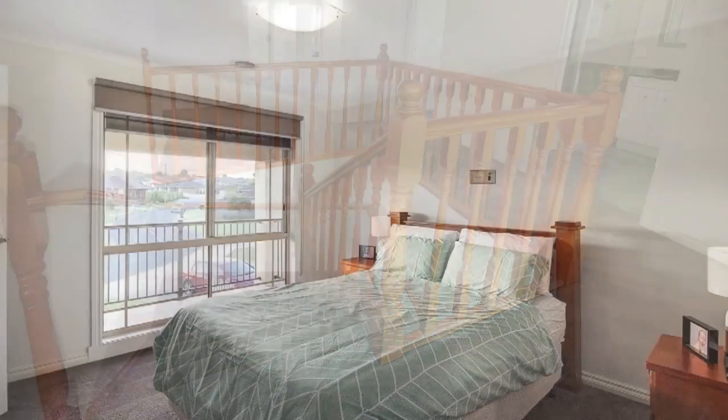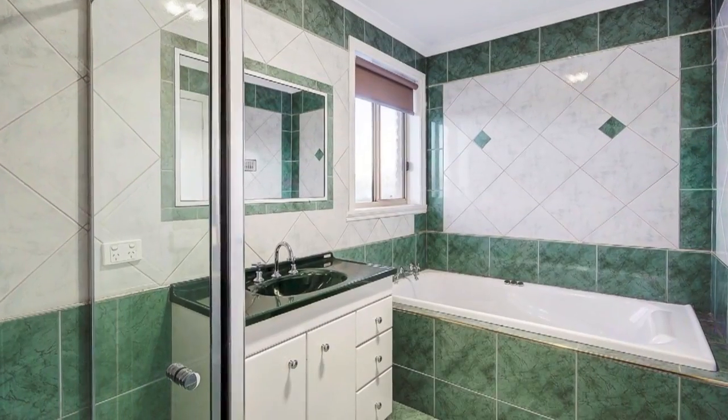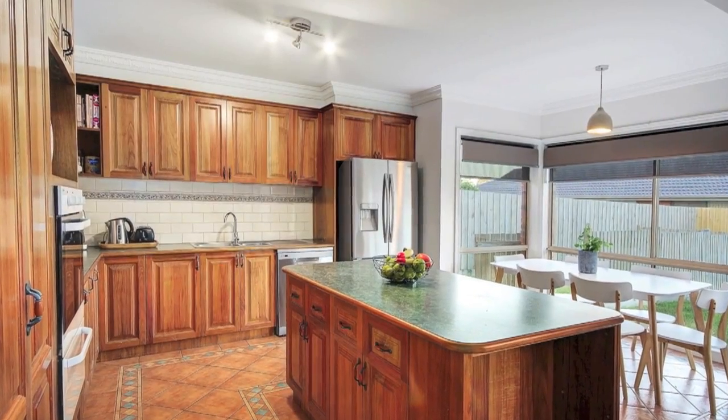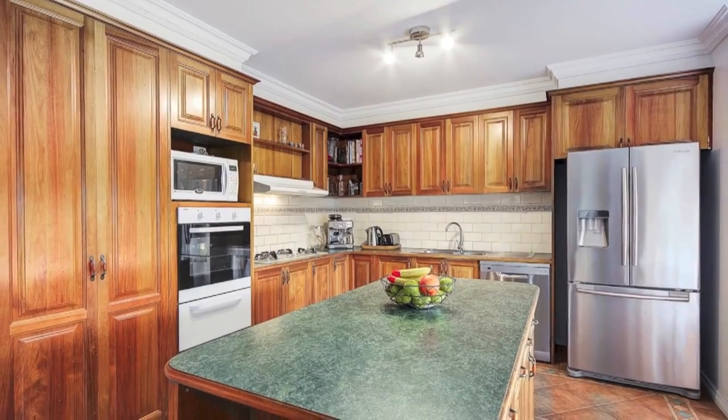with master including walk-in robe and en suite, plus a second bathroom and a third toilet for convenience. This home is ready for your tribe. The main living area features a charming timber kitchen with updated appliances, dishwasher,